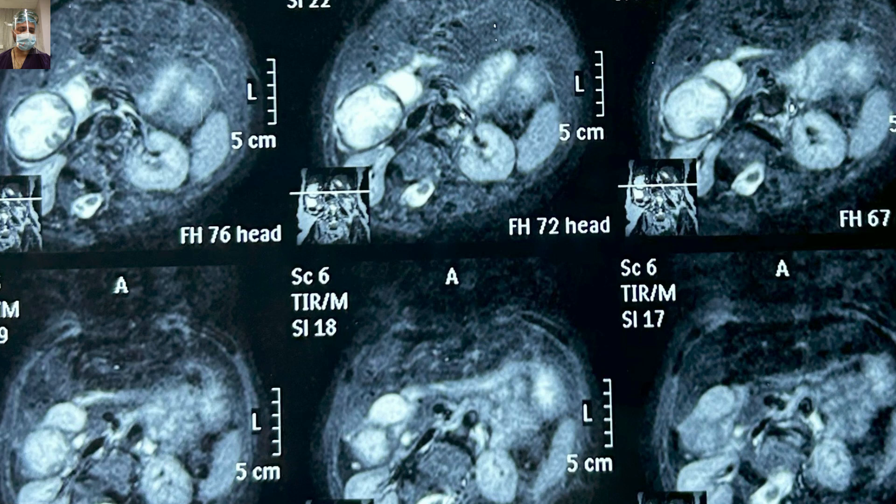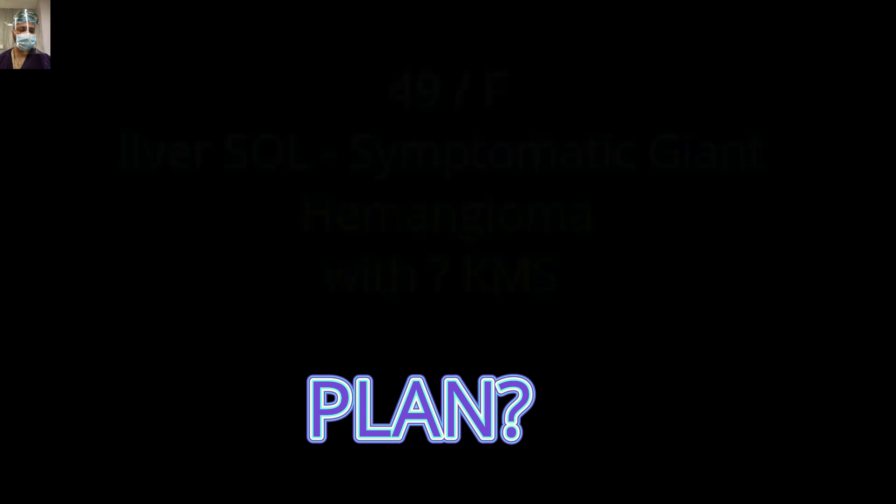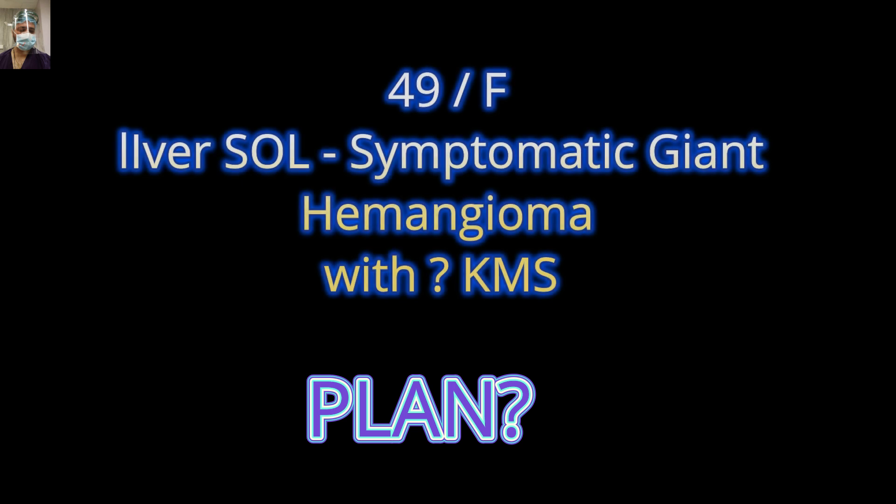So we are dealing with a 49-year-old female with a large giant hemangioma of the liver, with the possibility of Kasabach-Merritt syndrome (KMS). However, we did not have classical features of KMS in the form of consumptive coagulopathy — only thrombocytopenia was present. So how do you plan this patient? We will share the complete management plan and also short operative video clips at the end of this video in the second part.